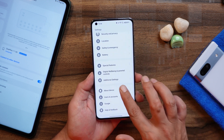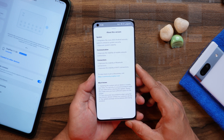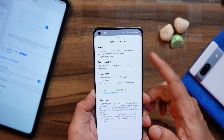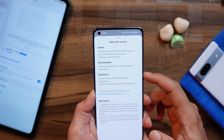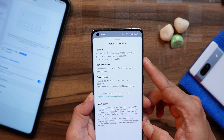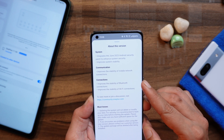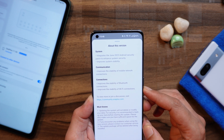Going to the about section, you can see the changelogs which OnePlus have mentioned, which are related to system, communication, and connection. In these changelogs, nothing extraordinary — we do have the June security patch. Mobile network connection issues I never had, and the same thing goes with Bluetooth and Wi-Fi connectivity.